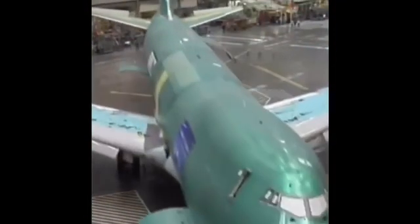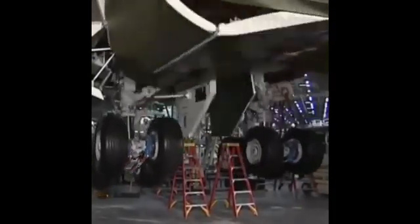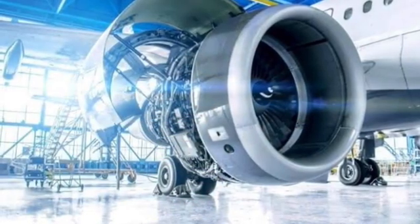From sleek aerodynamic profiles to innovative features, this is where the blueprint for our aircraft comes to life. Every curve and contour is carefully crafted to optimize performance, efficiency and safety.